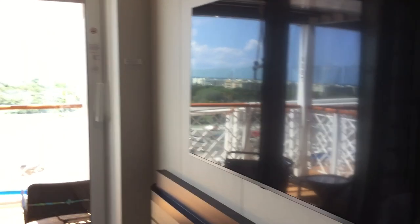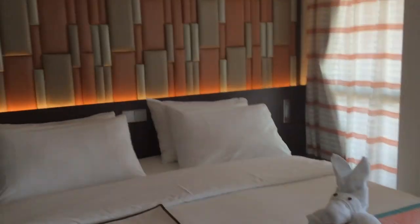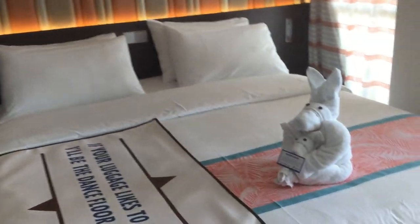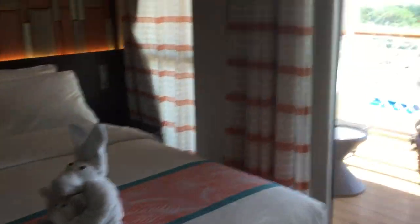There's a flat screen TV and a beautiful king-sized bed with luxurious linens, ready for a wonderful night's sleep here on Mardi Gras.